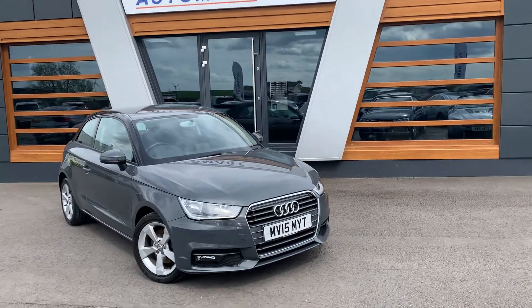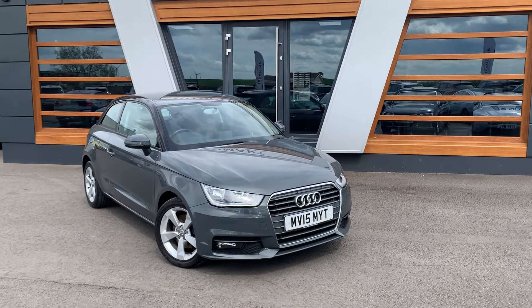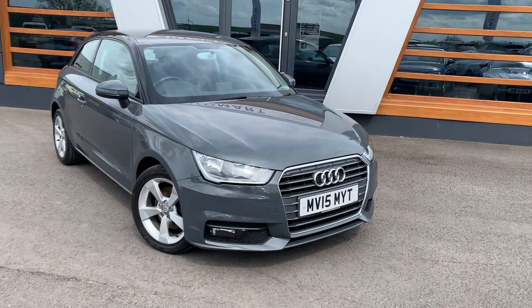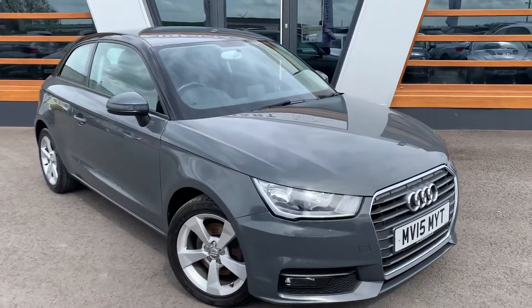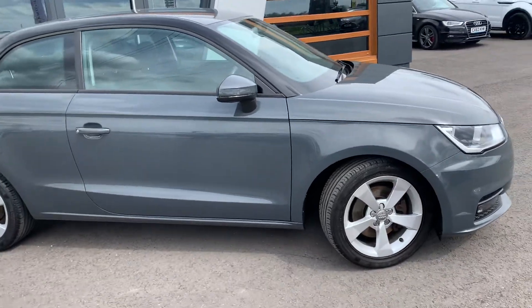Today we are looking at a 2015 Audi A1 Sport. It's a TFSI model, 1.4 petrol, 6-speed manual — obviously the 3-door hatch.